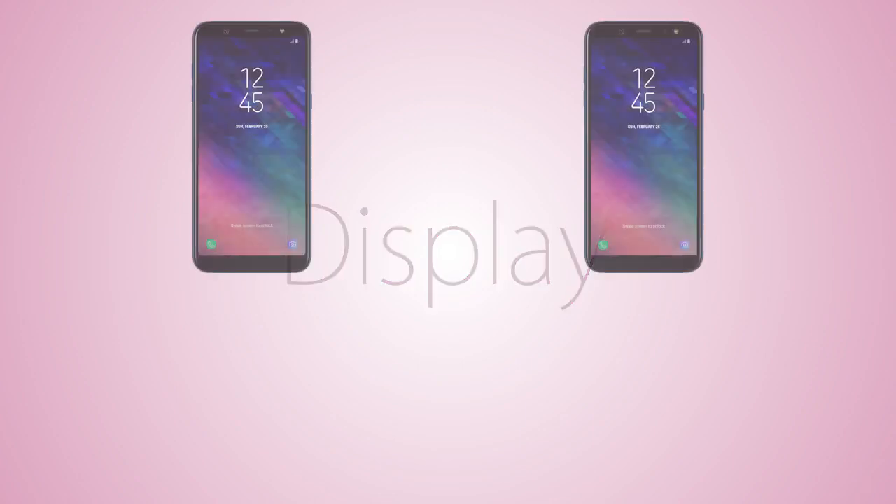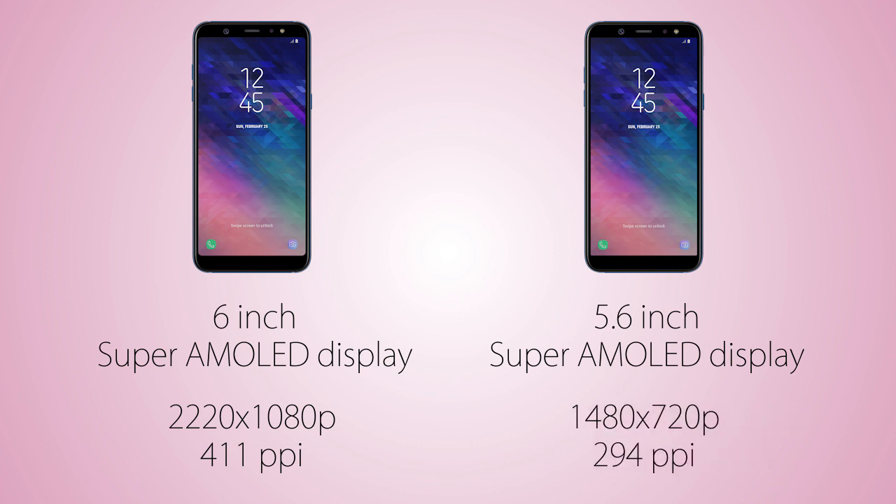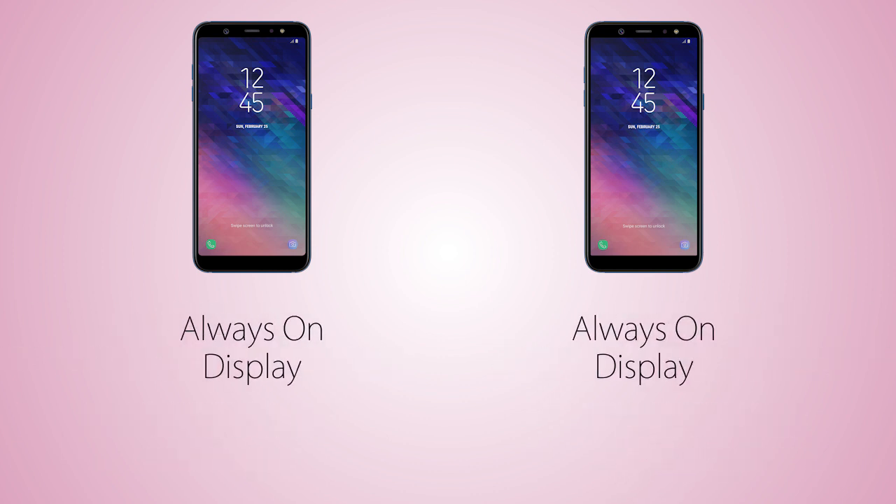The display is gonna be Super AMOLED on both, where the screen resolution is Full HD Plus on the A6 Plus versus HD Plus 720p on the Galaxy A6. So there's gonna be a difference in screen sharpness. Both handsets are gonna support Samsung's always-on display. As for screen protection, just like the Galaxy A8 series, Samsung did not mention this.